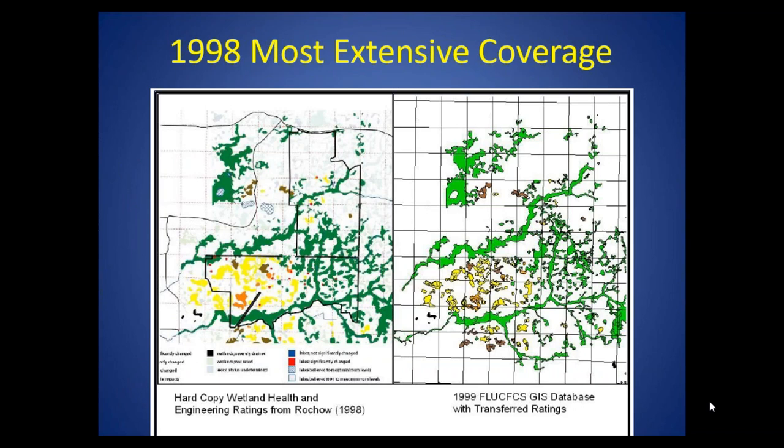The 1998 study gave us our most extensive coverage. It was done with researchers essentially coloring in maps — some of that work done in the office with limited field sampling. We were able to transfer those ratings to the GIS for more quantitative analysis. This shows the Starkey wellfield: the western area has some sites with significant detectable or severe change, while a lot of eastern Starkey is considered not changed or no stress.